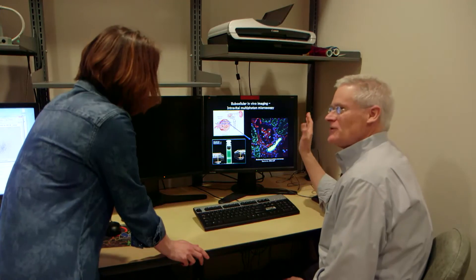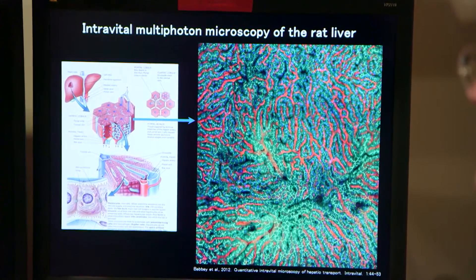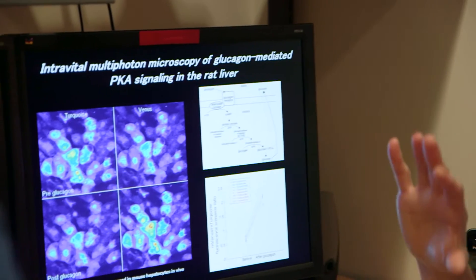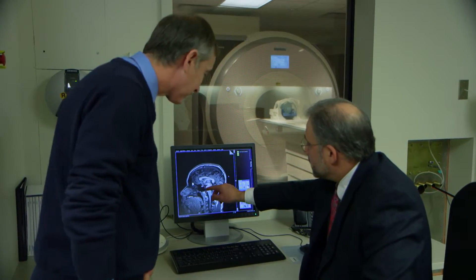We have a variety of microscope systems, including all the typical systems you'd find in a biomedical research institution, but the major exciting thing we have here is something called two-photon microscopy. The advantage of a two-photon microscope is that you can look inside living animals, and that's a really cool thing. Being able to look inside a living animal means you can actually evaluate the functions and behaviors of cells in situ.